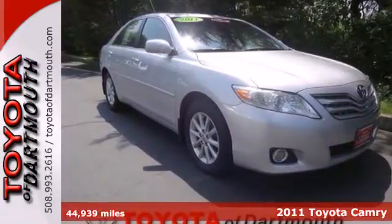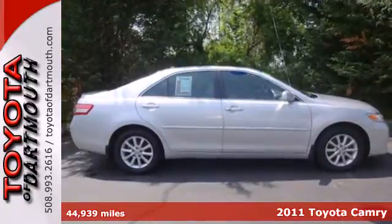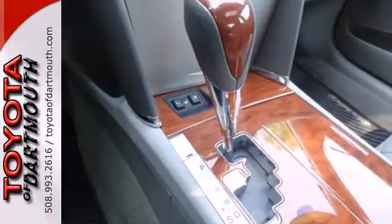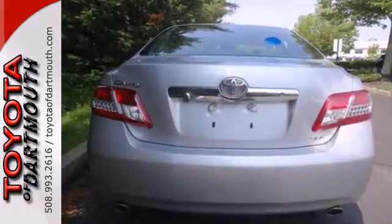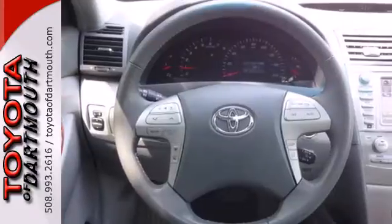It's a 2011 Toyota Camry. This incredible sedan offers unprecedented value, with standard features including one-touch power windows, remote power door locks, air conditioning, speed proportional power steering, and a premium sound system with MP3 input, a radio data system, and speed sensitive volume control.